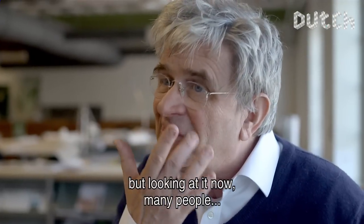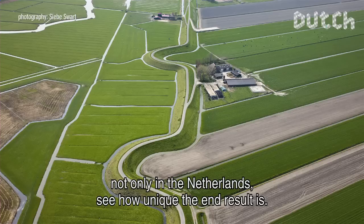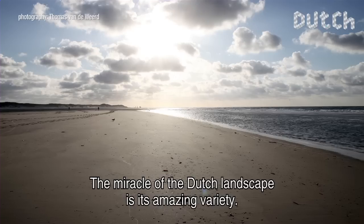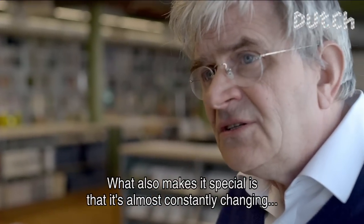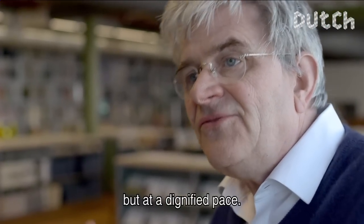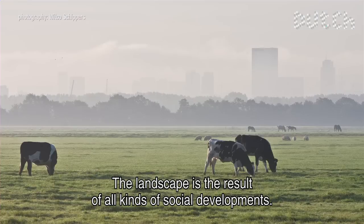But now, looking at it, a lot of people — not only from the Netherlands but also from abroad — notice how special the end result is. You could say that the wonder of the Dutch landscape is a huge achievement. The other special thing is that it is constantly, but at a steady pace, changing. The landscape is the resultant of all kinds of cultural developments.